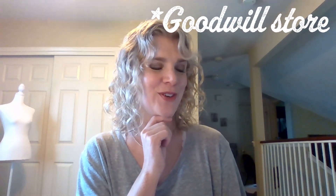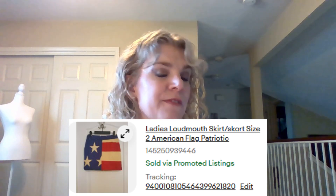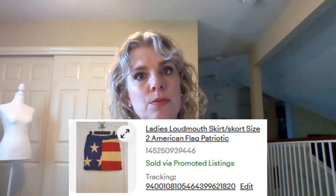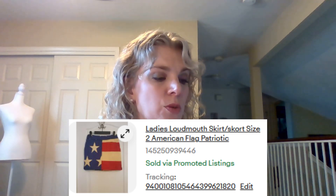This Athleta teal blue workout top with built-in bra, size medium — I purchased this at an eBay store and paid like $12 for it, and I sold it for $12, so that wasn't a great profit, but at least I made my money back. This Ladies Loudmouth skirt-skort, size 2, American flag — I had this for a long time and thought it would probably sell in June before the Fourth of July, but it finally sold on July 29th for $20.